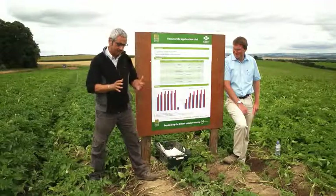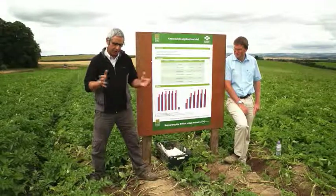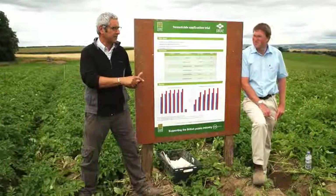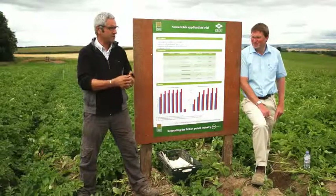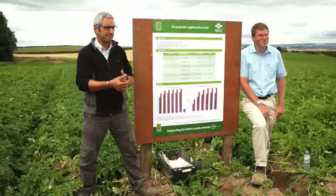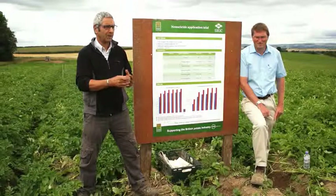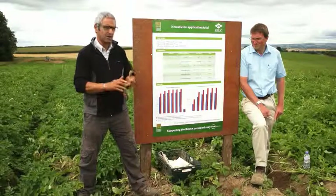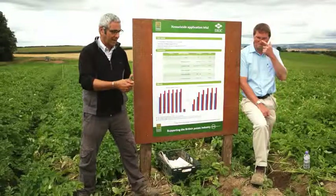Just to go through some basics on PCN: we're talking about two different species — rostockiensis and pallida. It is important to differentiate between the two because of the differences in egg hatch. Pallida tends to hatch a lot later, while rostockiensis will hatch earlier.